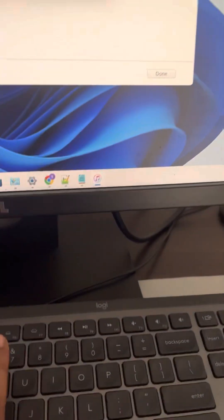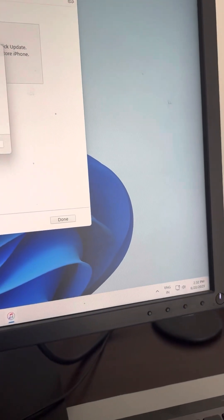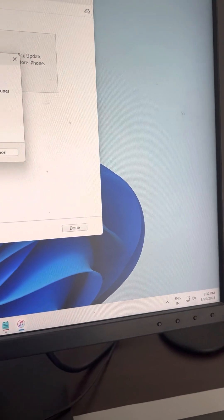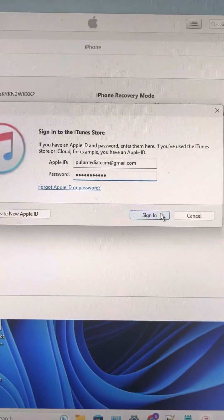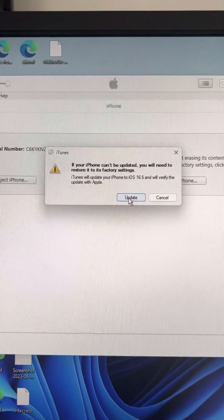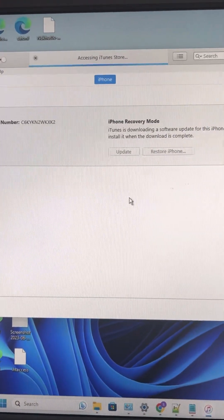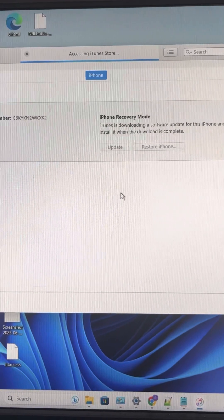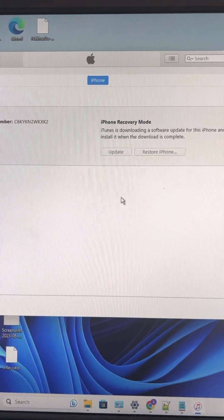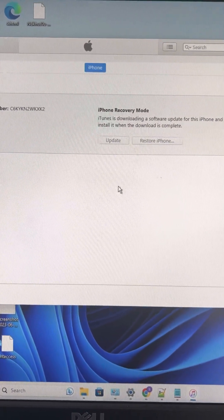Enter your password and tap on sign in. Then tap on update, tap next, agree, and it will update your iPhone. Once it updates, restart your iPhone, disconnect the USB cable, and your problem will be fixed. Please do like the video to support us — thanks for watching The Geek Page.